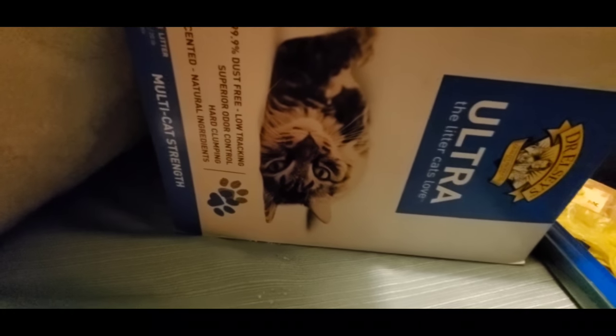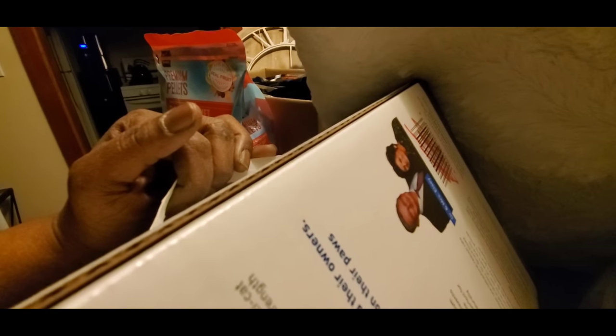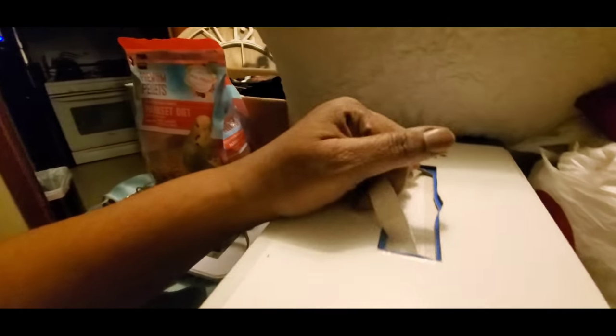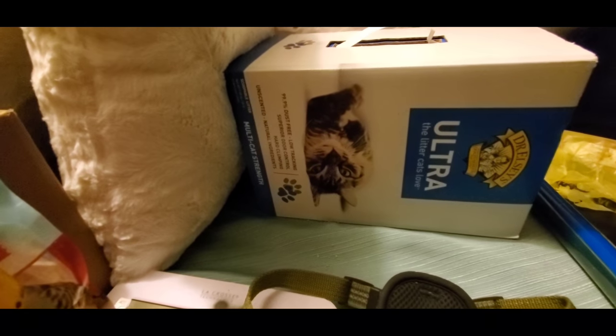And a whole nine pounds of cat litter — not destroyed, not open, nothing wrong with it. And if you all remember, I've said it before: why can't stores just throw stuff in the trash and mark out the tag? You don't have to destroy the stuff. Just let us get it out of the dumpster if you think it's trash.